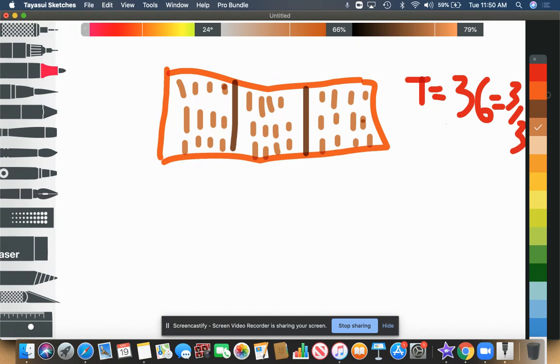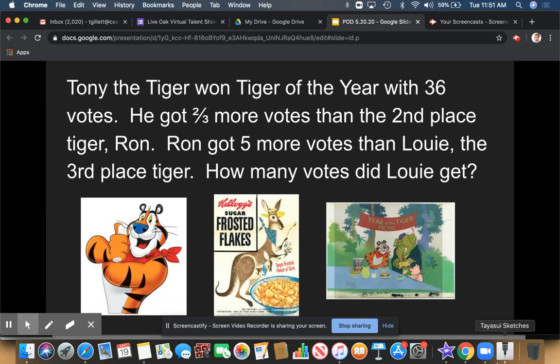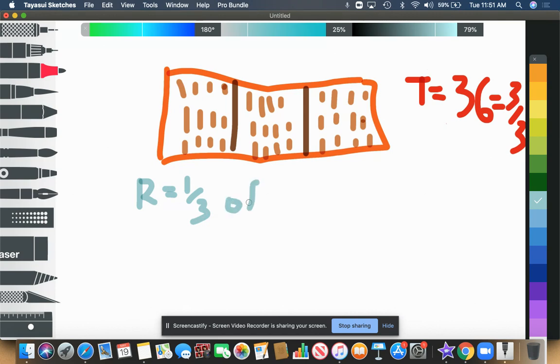Now, if I look at the problem, it says Tony got two-thirds more votes than the second-place tiger, Ron. That means Ron only got one-third of how many votes Tony got. So Ron equals one-third of 36.